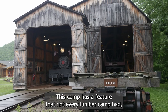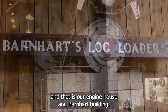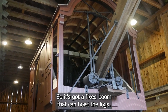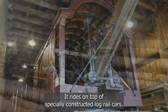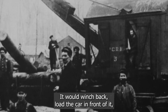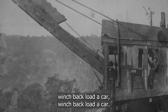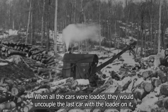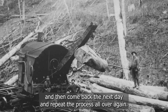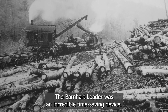This camp has a feature that not every lumber camp had: an engine house and Barnhart building. The Barnhart is an interesting piece of equipment — it has a fixed boom that can hoist logs and rides on top of specially constructed log rail cars. The loader would start on the car next to the engine, then winch back and load the car in front of it, repeating this process car by car. When all the cars were loaded, they would uncouple the last car with the loader on it, leave it at the log dump site, and return the next day to repeat the process. The Barnhart loader was an incredible time-saving device.